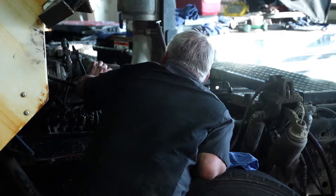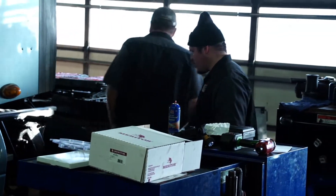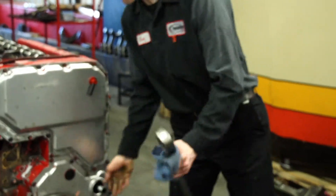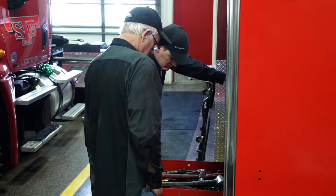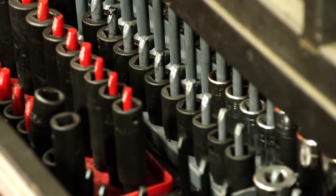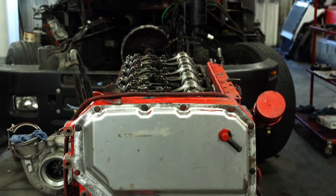A lot of times customers will bring engines in and they think they have one problem, so that's what they write down on the repair order. We bring it in and we find something totally off in left field that they had no idea what's going on. We have to then go from there and call them and get the okay to go further and tear things down. This is what happened in the engine I'm working on, the Red ISX.